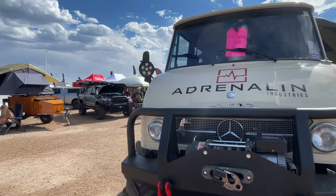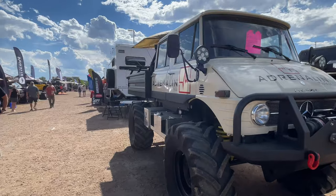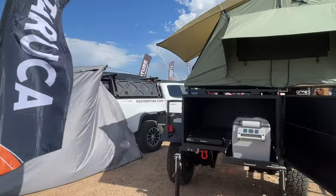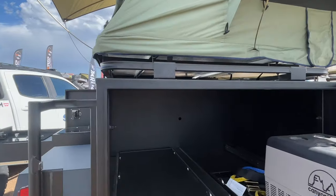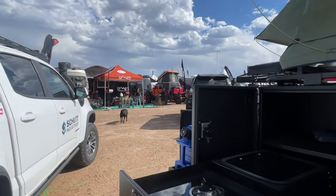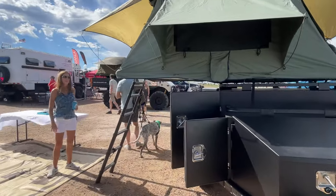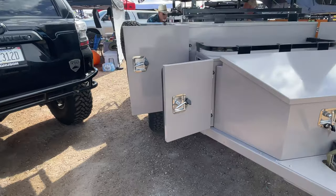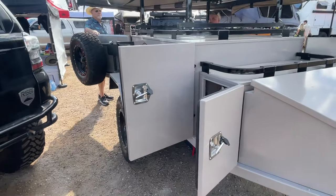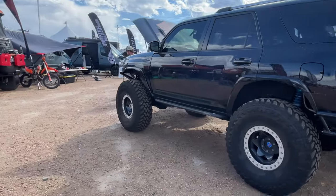This has got to be one of the coolest builds in this whole show — and it is for sale at $90,000. That's a Toyota running 40s or 42s.